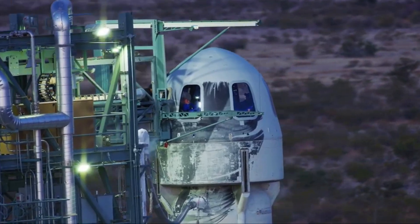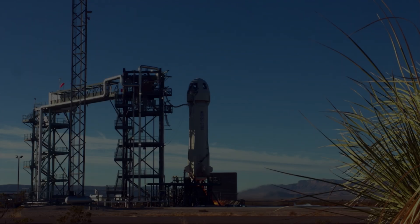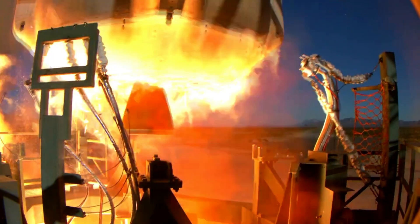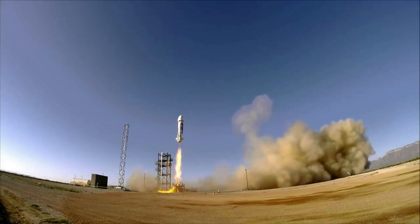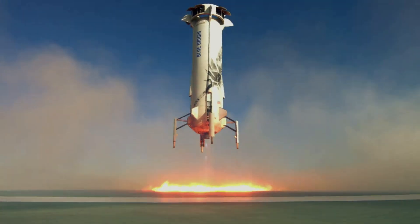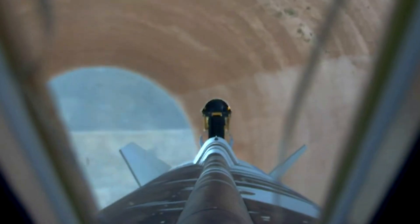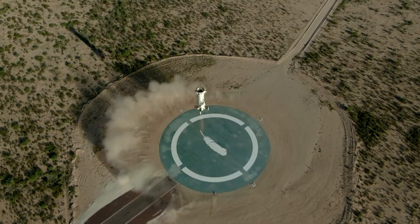While this mishap was not ideal, Blue Origin is already planning for the next missions. With the problem now determined, Blue Origin released a short statement regarding the plan going forward. Specifically, they say Blue Origin is implementing corrective actions, including design changes to the combustion chamber and operating parameters, which have reduced engine nozzle bulk and hot streak temperatures. Additional design changes to the nozzle have improved structural performance under thermal and dynamic loads. Blue Origin expects to return to flight soon with a reflight of the NS-23 payloads.